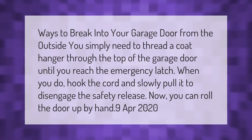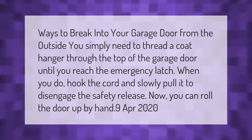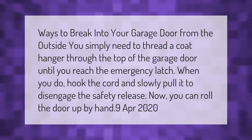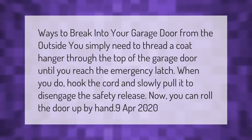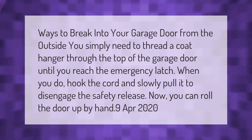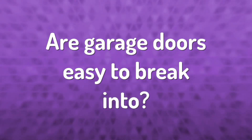Ways to break into your garage door from the outside: you simply need to thread a coat hanger through the top of the garage door until you reach the emergency latch. When you do, hook the cord and slowly pull it to disengage the safety release. Now you can roll the door up by hand.